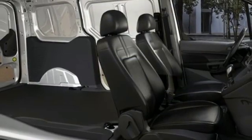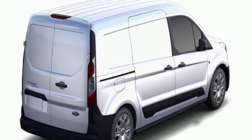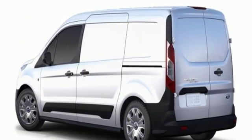Edmunds.com calls it a smart choice for small business owners or families seeking a lower cost, more maneuverable alternative to full-size cargo vans or minivans.